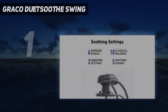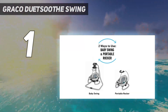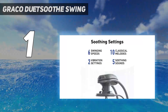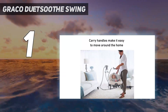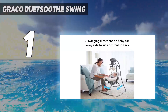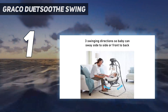And number 1: the Graco Duet Soothe Swing. The Duet Soothe contains many useful and fun features: a mobile with 3 stuffed bears, 10 subtle classical music songs and a range of volumes, white noise in the form of 5 nature soundtracks, and a 2-speed battery-operated vibration setting. This was also one of the quietest swings we tested — unlike many of the other models, the motor didn't make loud noises and there was no back-and-forth clicking sound. It slows down when you reach in to touch your baby or remove them from the swing, then speeds up again once you've removed your hands.